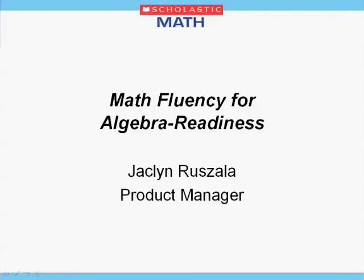Good afternoon everyone and thank you for joining us today. My name is Jacqueline Rizal and I'm a product manager here at Tom Snyder Productions and Scholastic. Today we're going to talk about math fluency and how we can prepare students for algebra.